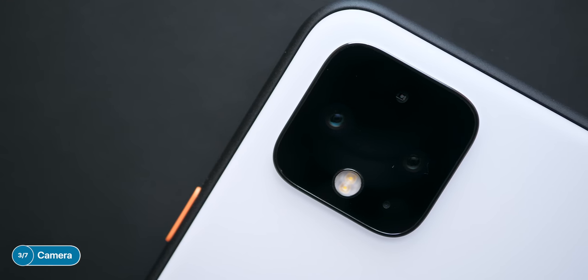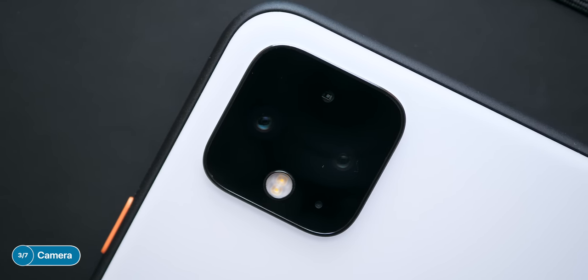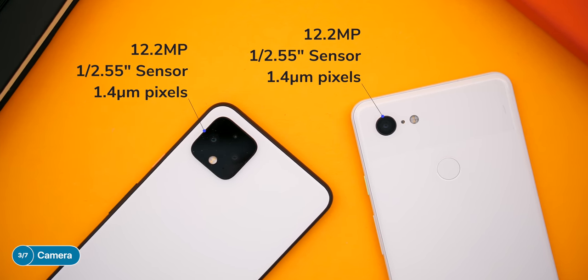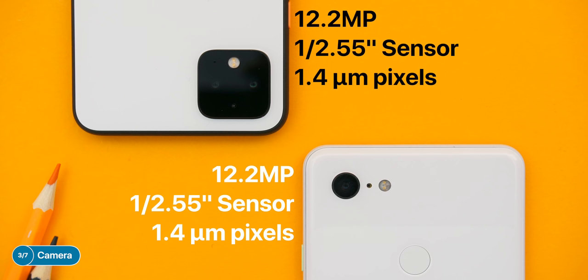Moving on to the camera — Pixel phones have always been considered one of the best, if not the best, phone for mobile photography. The Pixel 4, same as the 3 and 2 before it, has an incredible camera, but unfortunately not as good as I hoped. First, the main back camera uses the exact same sensor as the Pixel 3 did last year. It does have a larger f1.7 aperture versus the f1.8 on the Pixel 3, so it lets a bit more light into the sensor, but other than that, this is the exact same camera as on the Pixel 3 — which is quite disappointing.